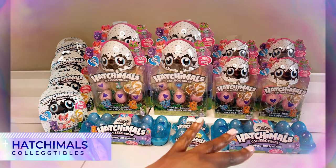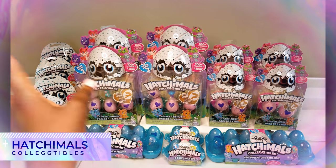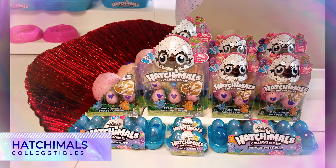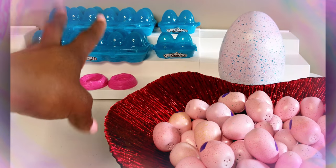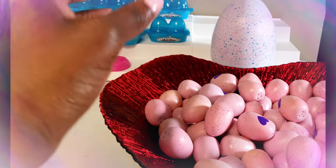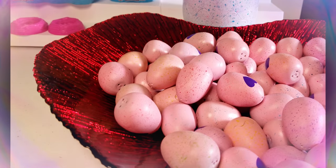If my math is correct, that should be a total of 60 Hatchimals — that is a lot of Hatchimals! So I'm going to go ahead and unbox all of the Hatchimals and then we'll start talking about them. Okay everyone, we have unboxed all of the collectibles that came from Hatchimals, and I am so excited to tell you guys about some of the features and special secrets contained in each Hatchimal.